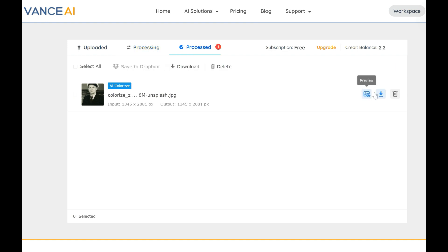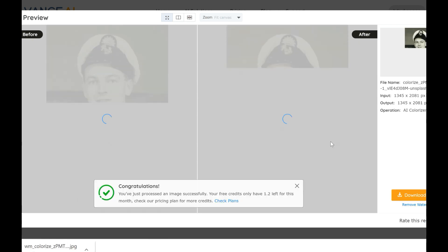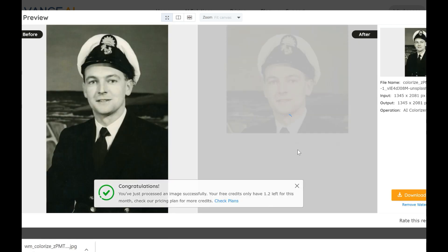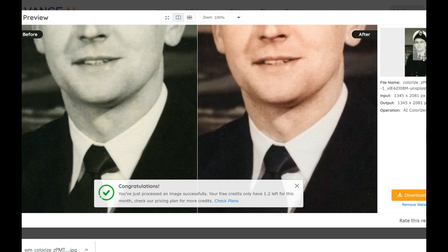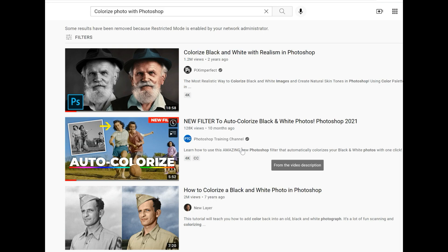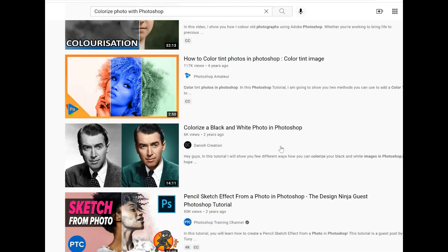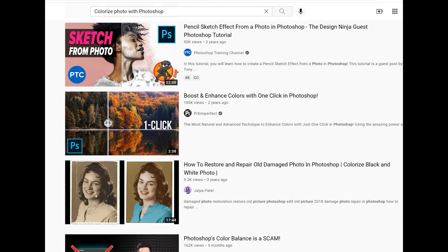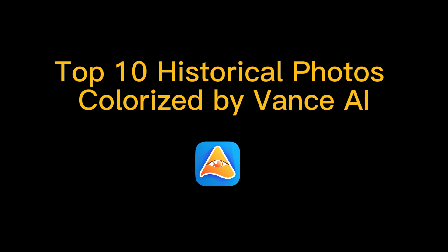Wait for a few seconds before you can download the colorized result. That's it. Of course, for those who want to refine more details and give the old photos an accurate look, using Photoshop or GIMP to enhance the color and details can be necessary. Since there are many tutorials out there, I won't dive into that in this episode. Now let's look at the best 10 historical photos colorized by Vance AI Photo Colorizer Pro version.